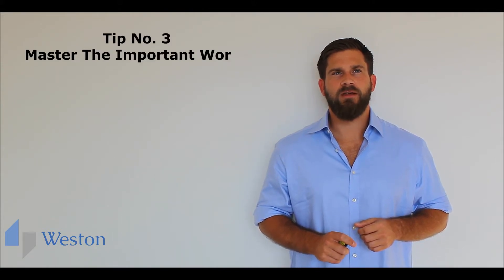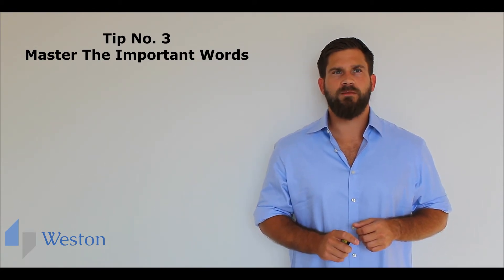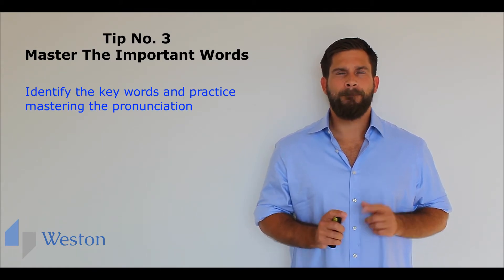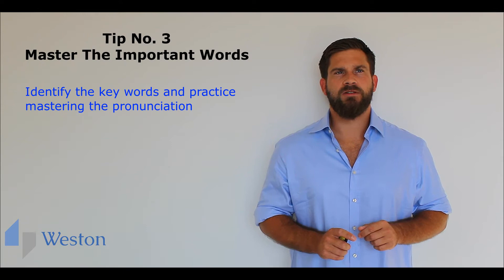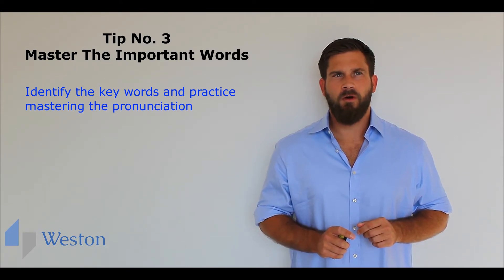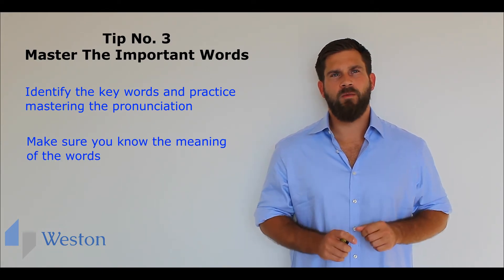Tip number three: master the important words. Think about the job you're interviewing for and look at your CV. Identify the keywords and practice mastering the pronunciation. If it is an important word, you really don't want to get it wrong. Also, make sure you know the meaning of the words.